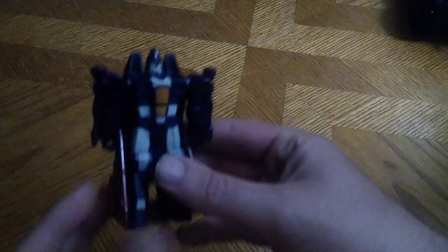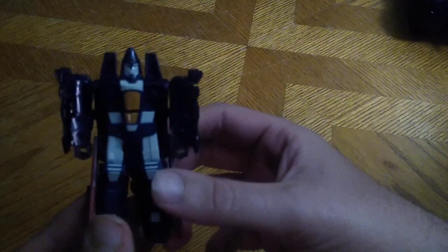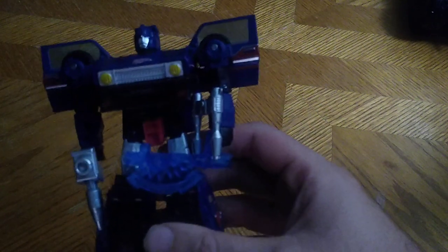Next, we got another Cyberverse Scout Class — Decepticon Ramjacked. He's going to be my animated fill-in for Animated Ramjacked. And next for Transformers, we got Legacy Autobot Skids, and we will be reviewing him as well.